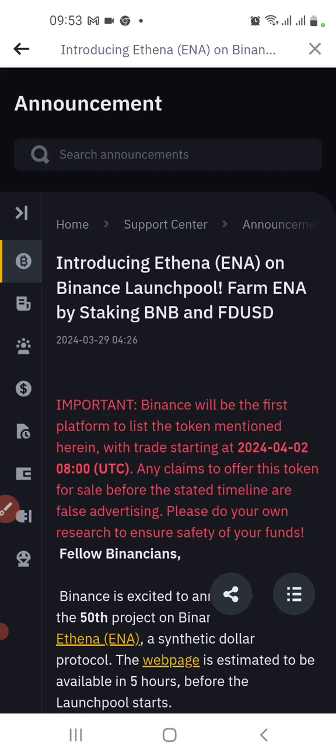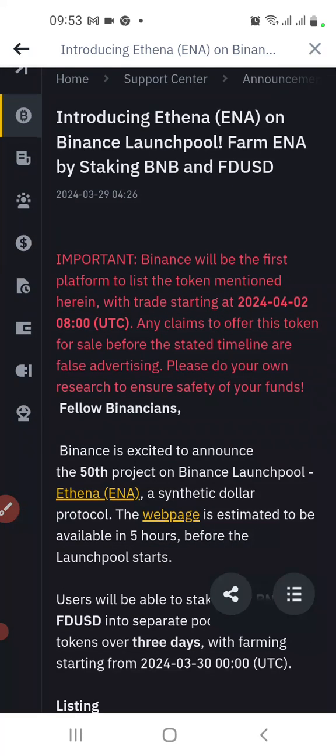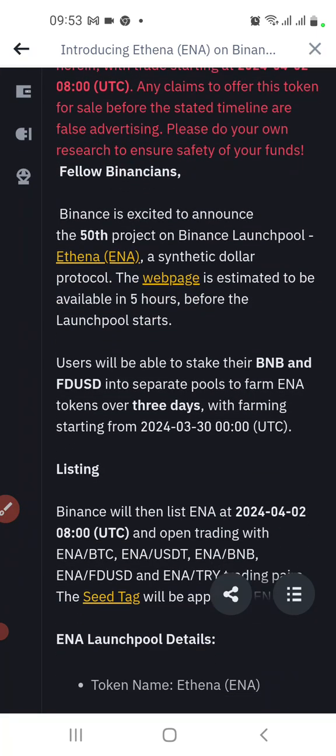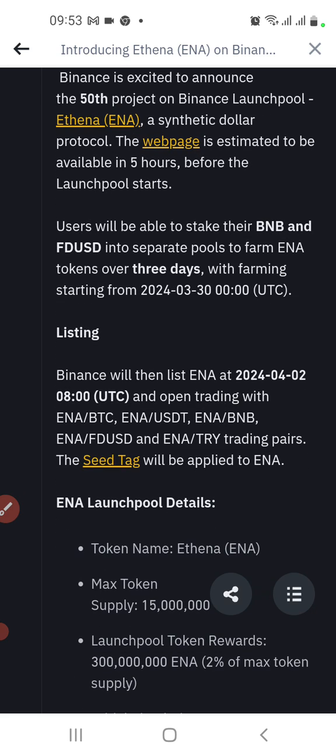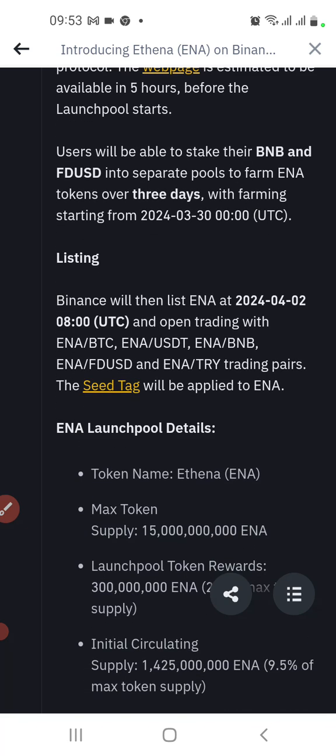Introducing INA — or ITENA — on Binance launch pool. By staking BNB and FDUSD, you can farm INA. Binance has announced the 50th project on Binance launch pool: ITENA, a synthetic dollar protocol. The listing is expected to be available about five hours before the launch pool starts.